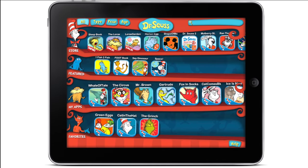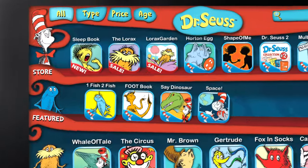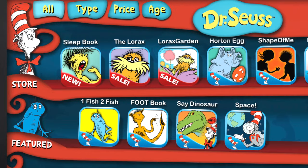Looking for more Dr. Seuss apps? It's never been easier. Be the first to know about new releases and sales.